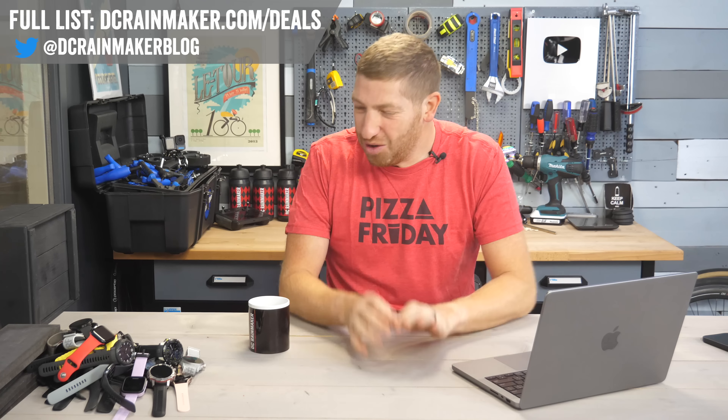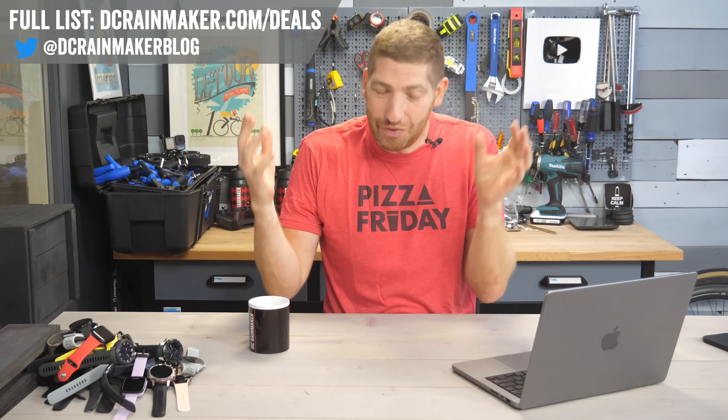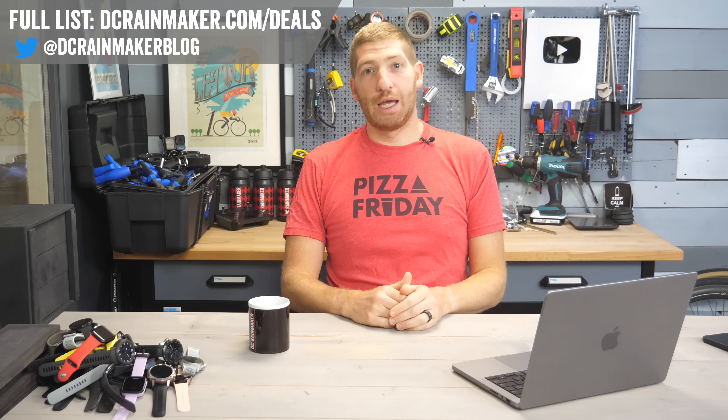Hey folks, today I've got your complete Black Friday Sports Tech Deals List. No fluff on this list — I'm going to go through all the deals and talk about what's good and what's not so good, the things to skip and the things to jump on right away.